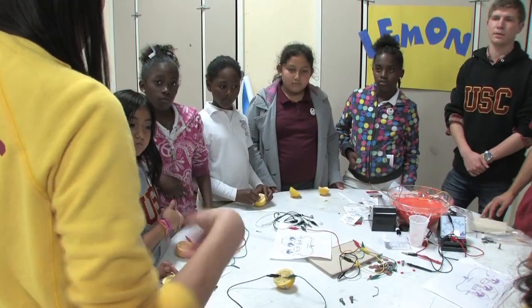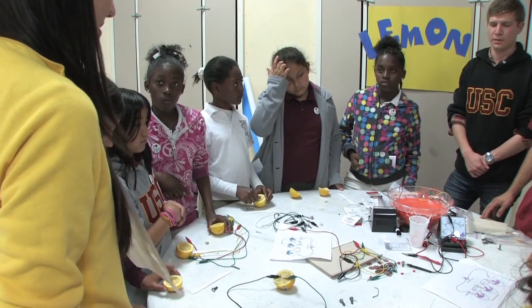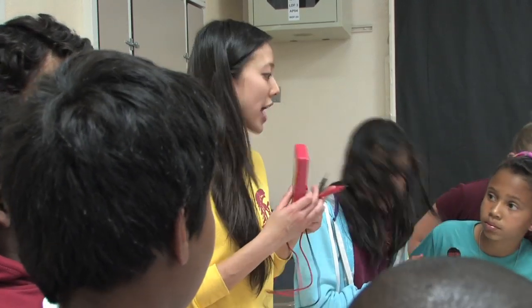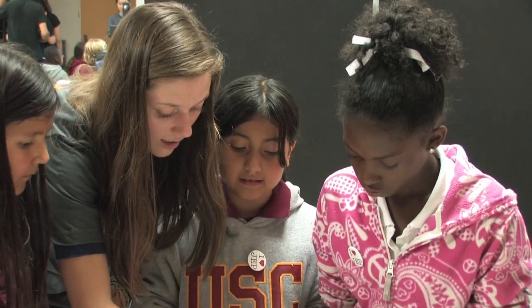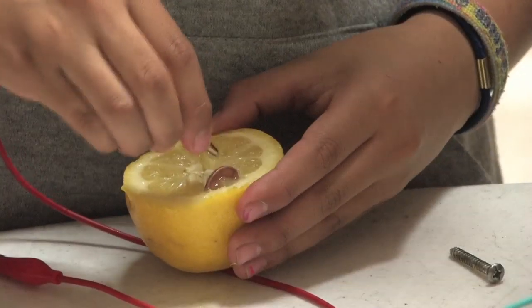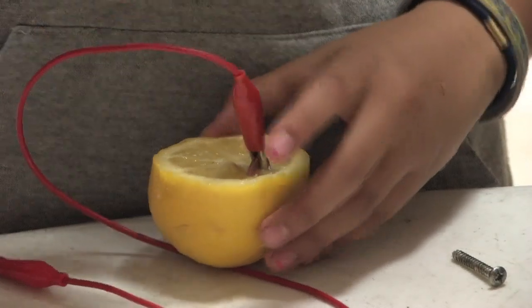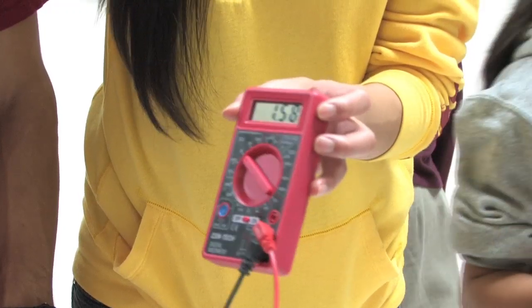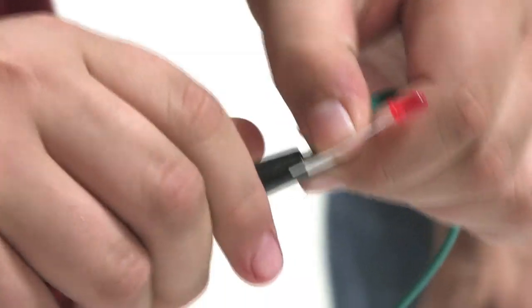In another station, the students took the ideas we talked about in the lesson related to motion and energy, specifically electricity, to make a battery out of a lemon. They talked about how electrolytes specific to citrus fruits, like a lemon, allow them to use something as simple as a nail and a copper penny to create a circuit that can then power something like a light bulb.